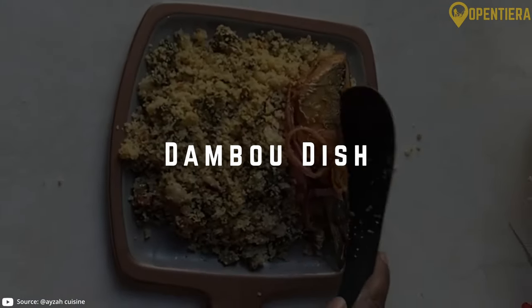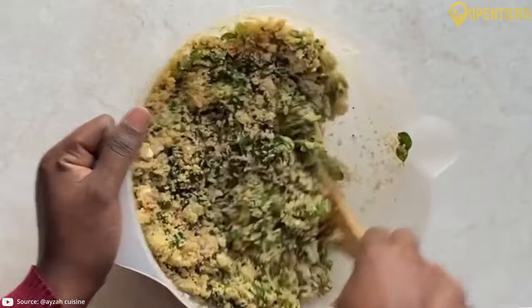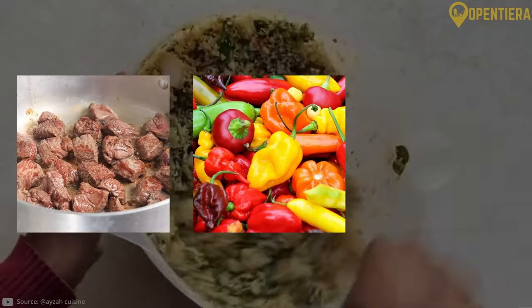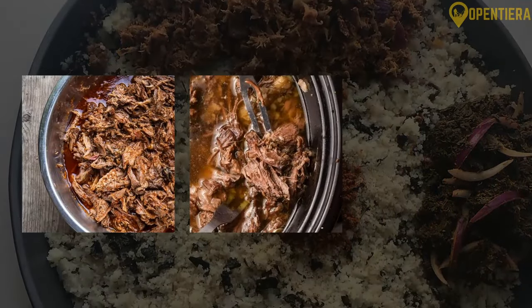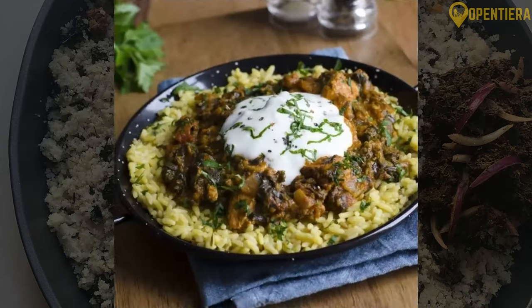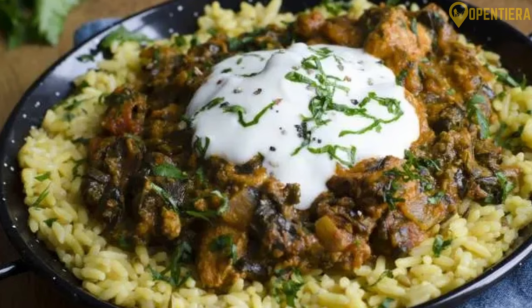The Hausa people of northern Niger have a famous dish called Dambu, made from pounded stewed meat seasoned with chilli pepper and spices. Dambu consists of very tender shreds of goat, beef or chicken that soak up the flavours of the stew, and is served atop rice, couscous or another grain.